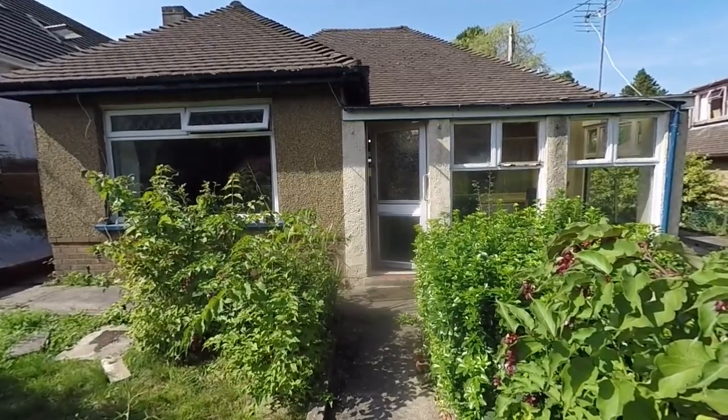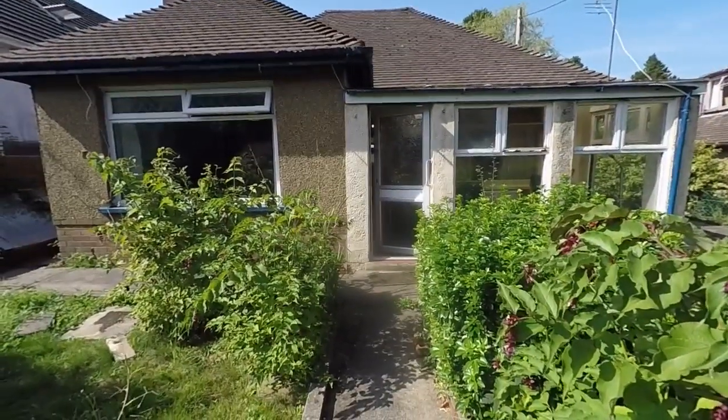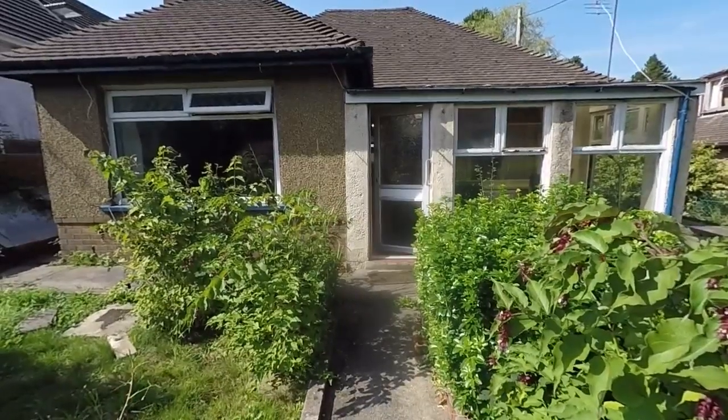Hello and welcome to this video tour. Today we're going to be showing you around the spacious two-bedroom bungalow located here in Newbridge on St Anne's Close.